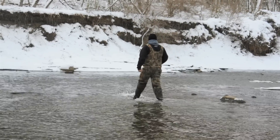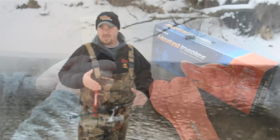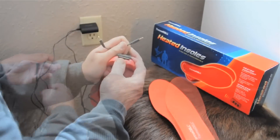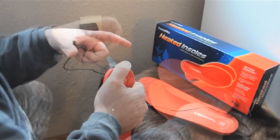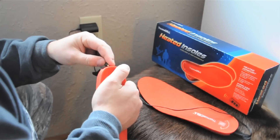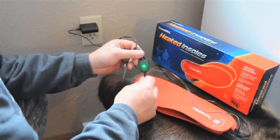These rechargeable lithium batteries can be charged over 500 times for years and years of use. They come with a dual-headed 110 adaptable charger that plugs into any standard home outlet. Both heads plug into both insoles so they charge at the same time, and the charger has a green LED light indicator that shuts off as soon as both insoles are fully charged.